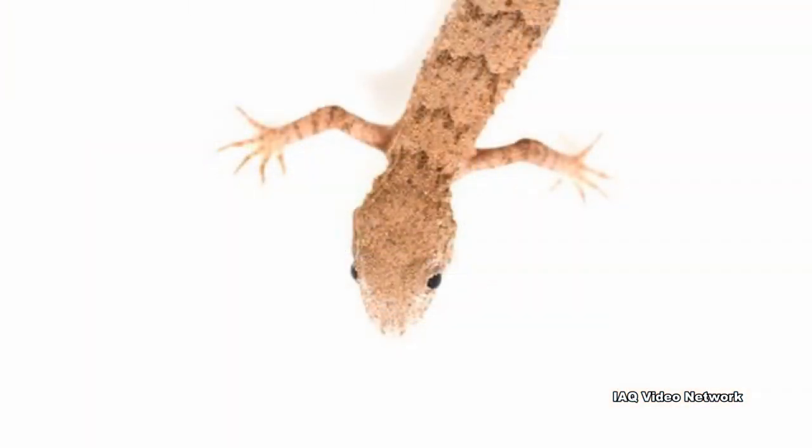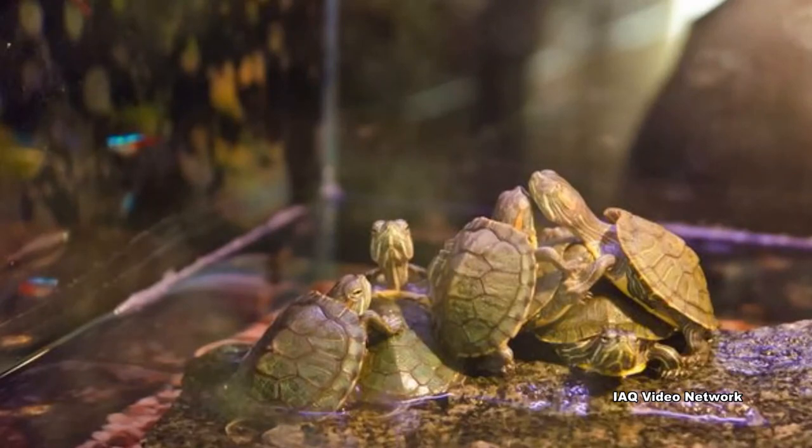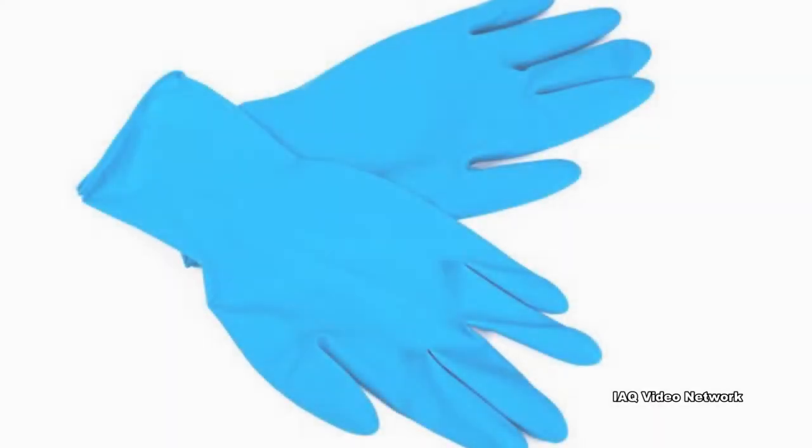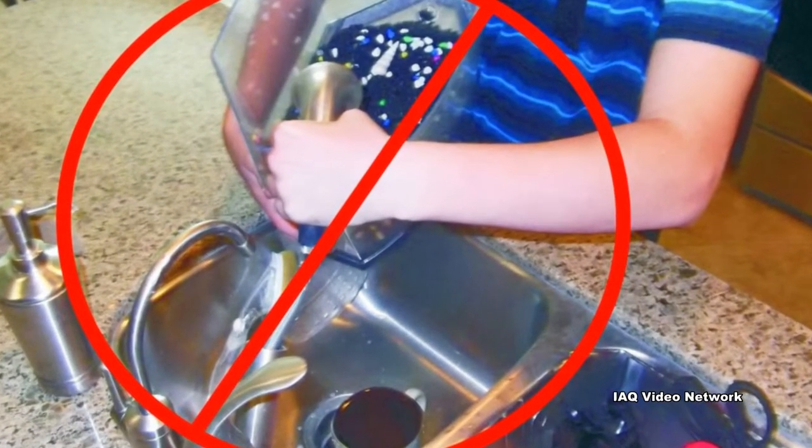Keep reptiles and amphibians out of homes with children younger than 5 years old or people with weakened immune systems. Habitats and their contents should be carefully cleaned outside of the home. Use disposable gloves when cleaning, and do not dispose of water in sinks used for food preparation or for obtaining drinking water.